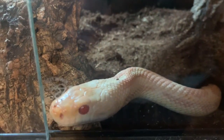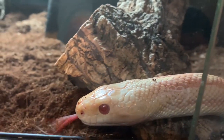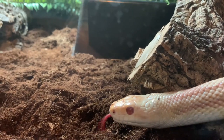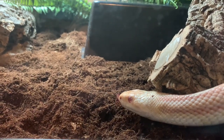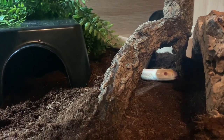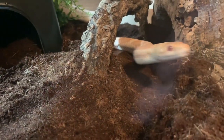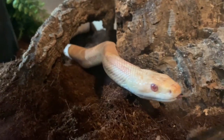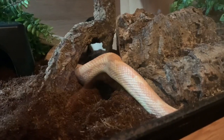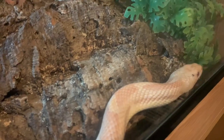Although he is a black rat snake, Spirit is an albino — a genetic mutation which means he has no black pigment, giving him this creamy peachy seashell appearance.